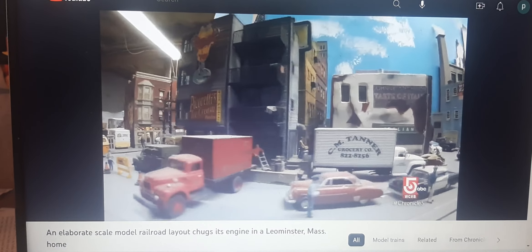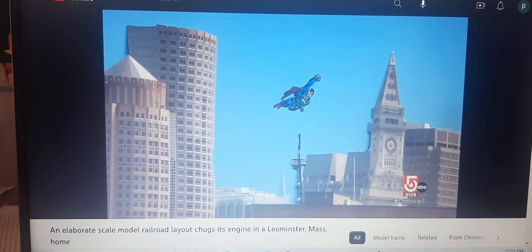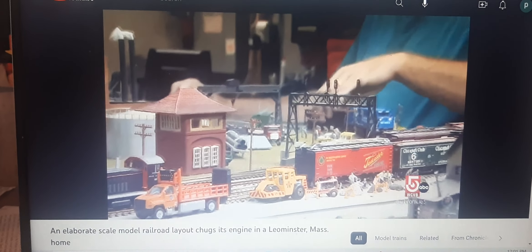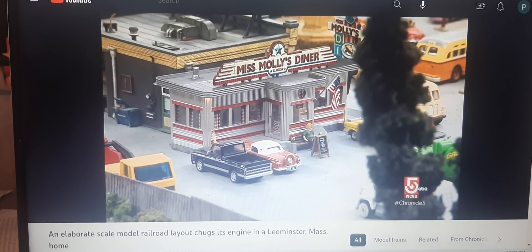The historical detail is impressive and the subtle bits of whimsy are fun to find. And it's not done — still tweaking it, adding to it all the time. That diner right over there, I just replaced that.